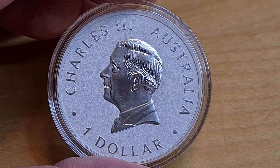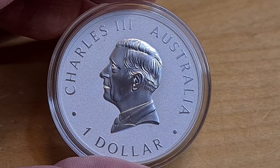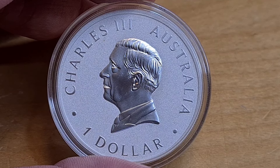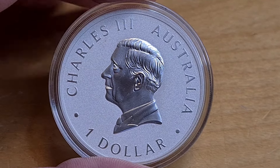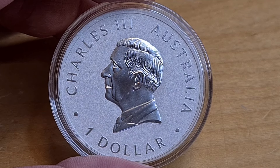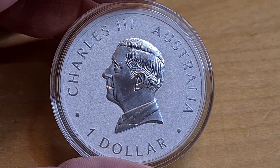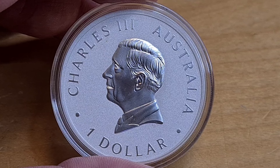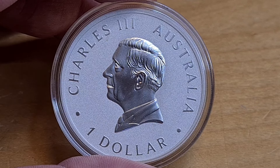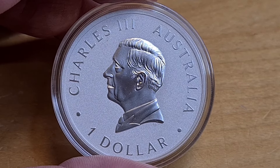What we have here is the 2024 Kookaburra — the 35th design by the Perth Mint, which started all the way back in 1990 when the first kookaburra silver coin came out. These have a mintage of 500,000 — yes, that's right, 500,000 — which goes to show just how much love these coins have amongst the community and how many people really do collect them.